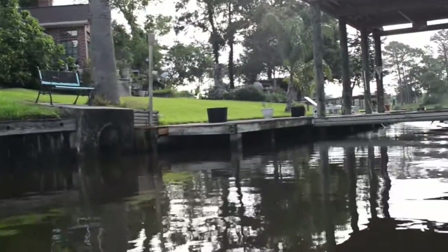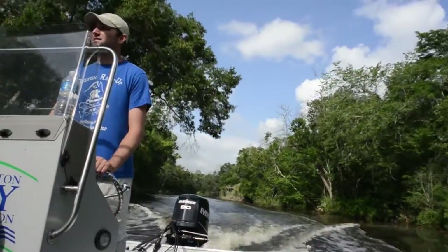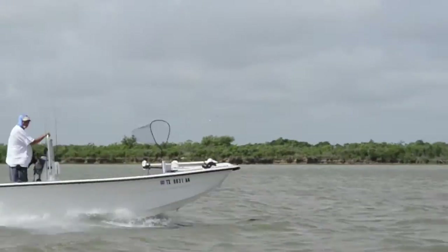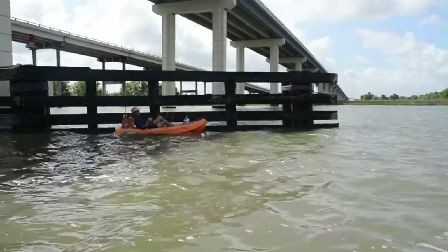Dickinson Bayou is designated impaired by the state of Texas for having high levels of bacteria and low levels of oxygen. In its current state, Dickinson Bayou contains levels of bacteria that are proven health risks and threaten recreational access to the bayou.